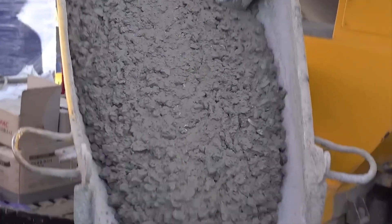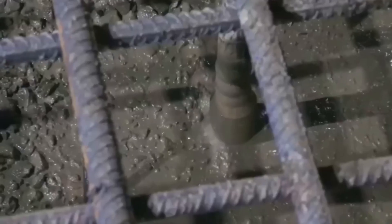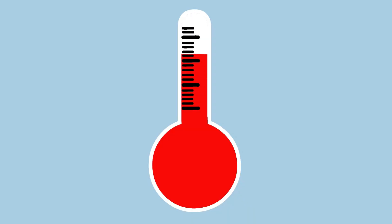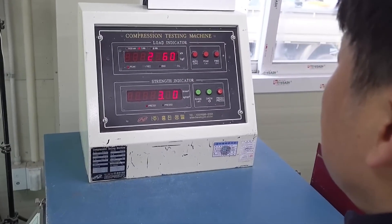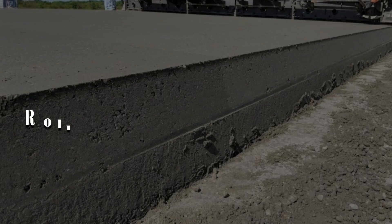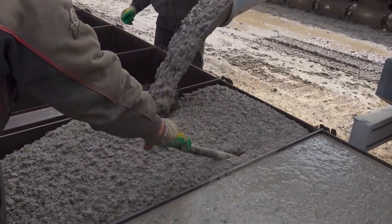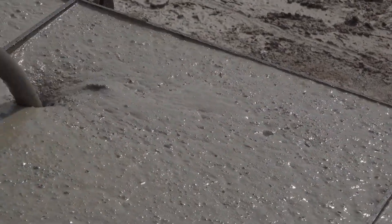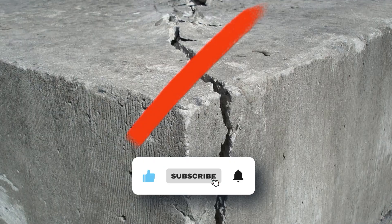There was no single mix that worked for every part of the dam. Some areas needed concrete that could flow into tight spaces; others needed mixes that could handle high heat or heavy pressure. To find the right balance, engineers ran tens of thousands of tests. In many parts of the dam, they used roller-compacted concrete — a drier mix spread in layers and pressed down with heavy machines. It is faster to place, more affordable, and still very strong. They also used less cement to reduce heat during curing and avoid cracks.